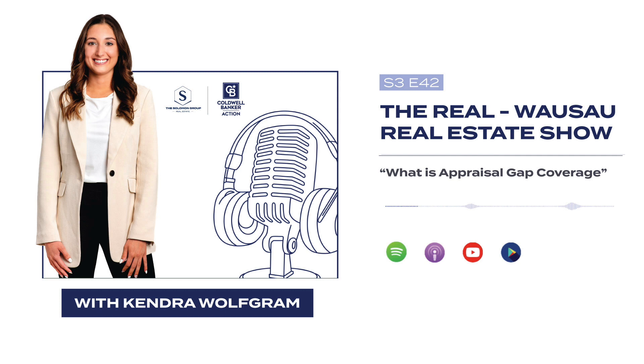Hey everyone, it's Kendra Wolfgram with the Solomon Group. Welcome to this week's episode of The Real. Today we are going to talk about appraisal gap coverage.